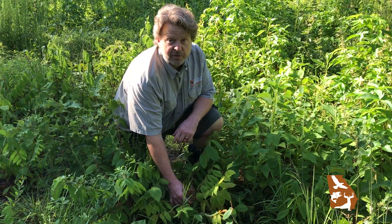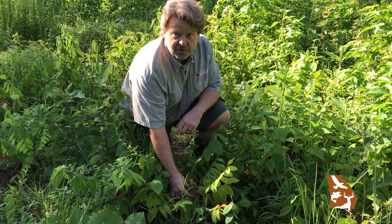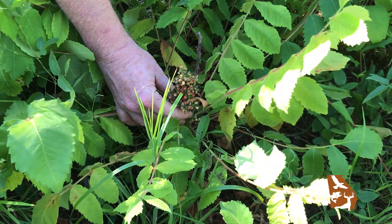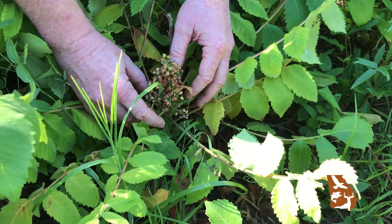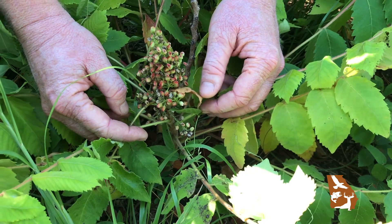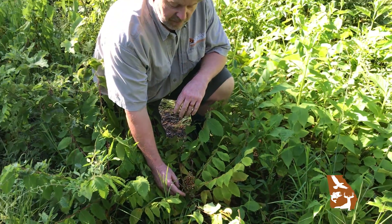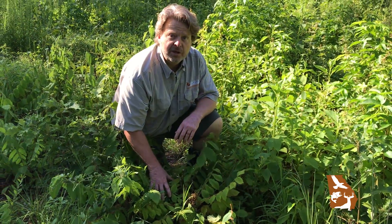Most people in Georgia probably have never seen Dwarf Sumac because it is so rare, but they are probably familiar with other species of Sumac even if they're not aware of it. Sumac typically grows along roadsides and fences, on highways, and along pastures. You've probably noticed small trees or large shrubs with conical red fruits that are very evident in late summer and throughout the fall, and the foliage turns a beautiful bright deep red and purple. So if you see a big bright red-purple hedge along the side of the road with these conical red fruits, you're looking at some species of Sumac.